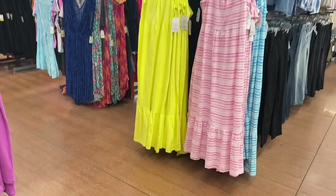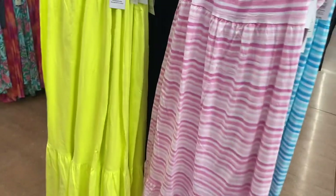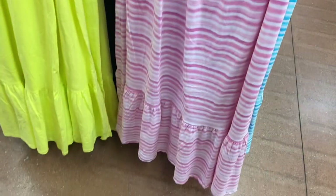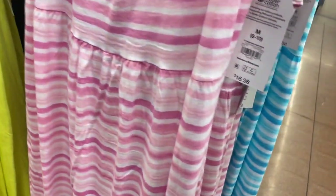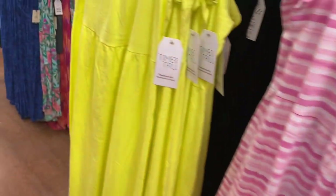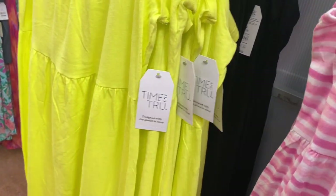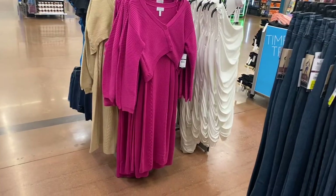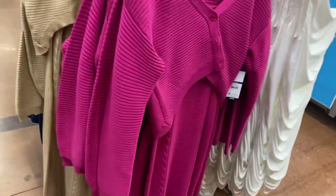I'm going to show you these tier knit maxi dresses for $16.98 by Time and True. You can get pink stripe, blue stripe, yellow, or black.